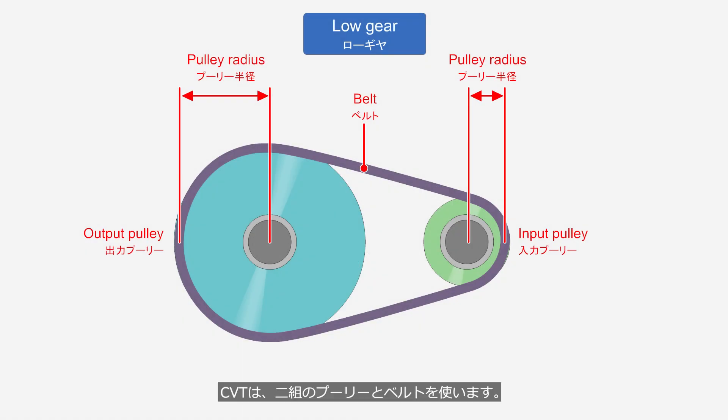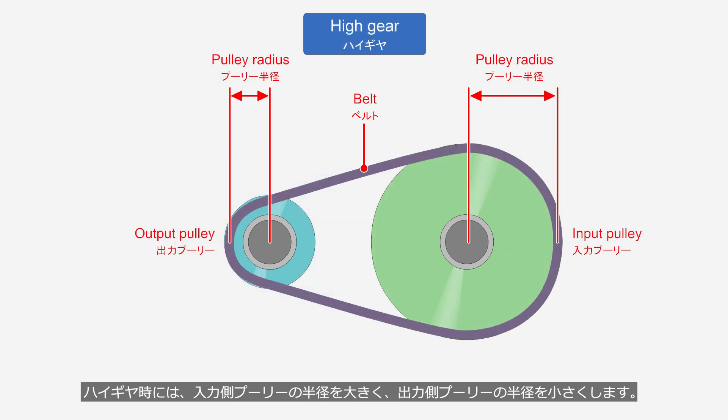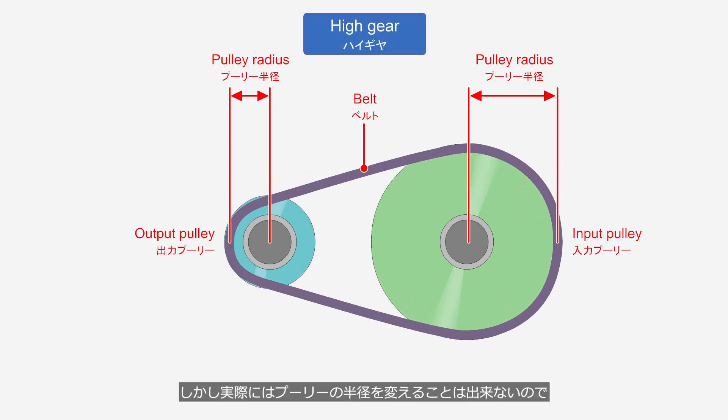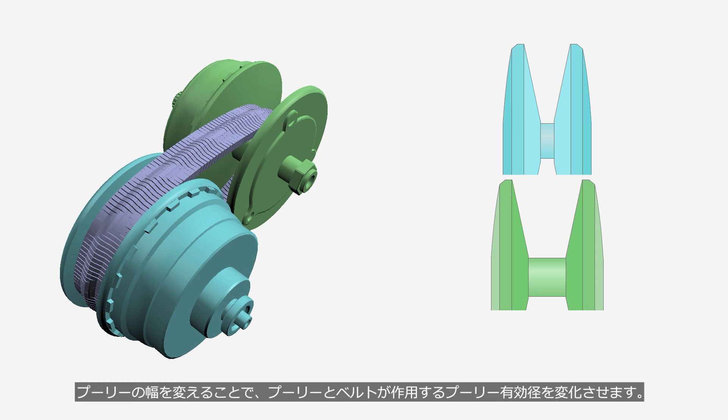CVTs use two sets of pulleys and a belt. In low gear, the radius of the input pulley decreases while the radius of the output pulley increases. In high gear, the radius of the input pulley increases while the radius of the output pulley decreases. CVTs change speed by continuously varying the pulley radius. However, since the radius of the pulley cannot actually be changed, the effective pulley diameter — where the pulley and belt make contact — is adjusted by varying the pulley width.